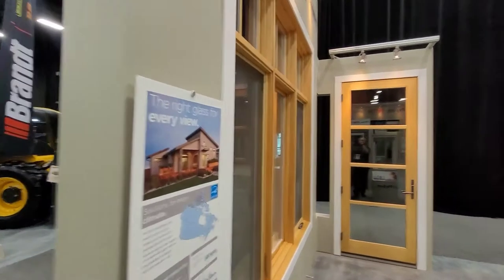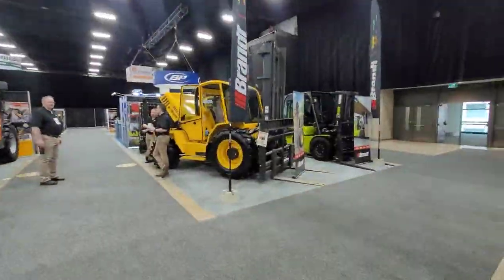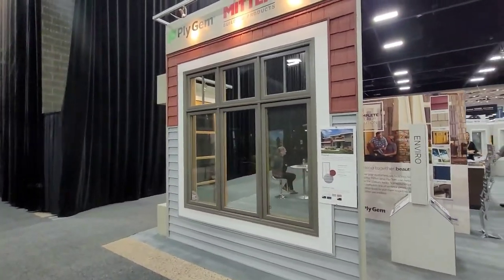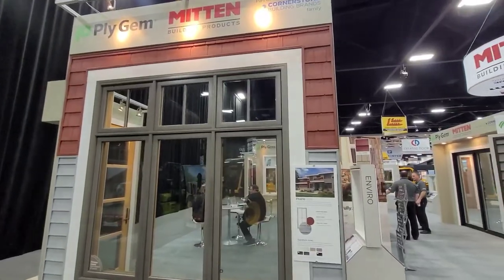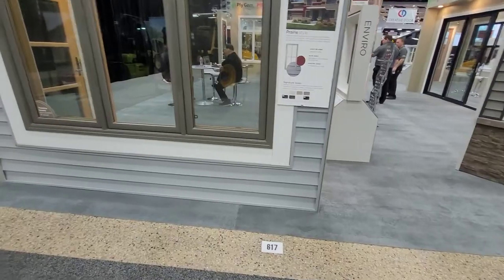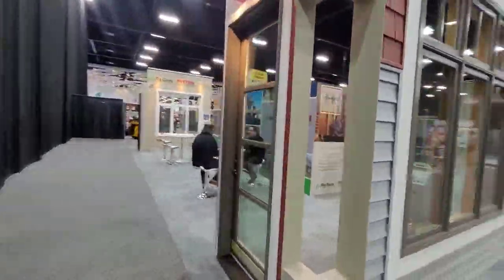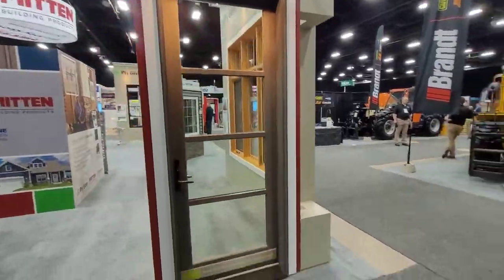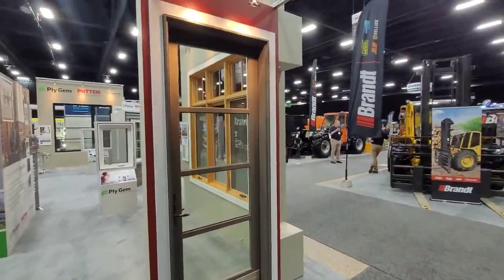Some more wood windows we have here. Here's a Signature Series door. I wanted to point out the exterior — metal clad comes in an array of different colors. On the top we have Novik Shake, on the bottom we have our Mitten Vinyl. Here's the inside of that door — Signature Series, available in multiple colors. It's the only door slab we actually color.